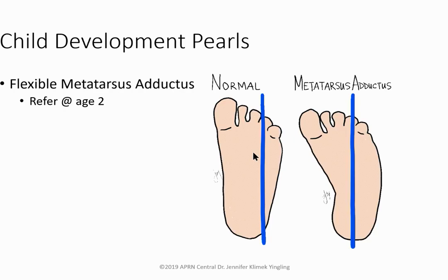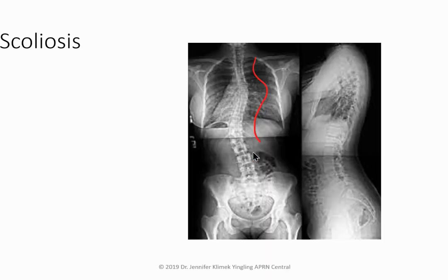Nursemaid's elbow occurs in children ages one to four — developmentally when parents redirect them by the arm. The radial head subluxes out. Perform a reduction to put it back; a splint is often avoided in toddlers due to airway obstruction risk.